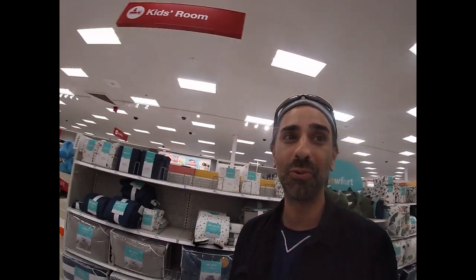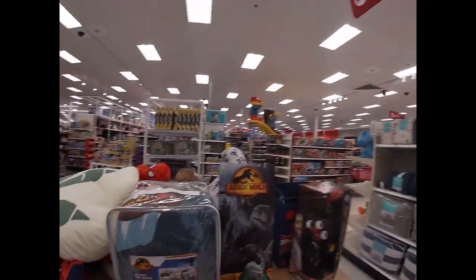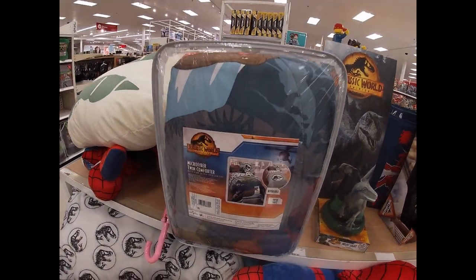Spoiler alert - we are gonna see some of the dinosaurs that are in the movie who may not have been revealed yet with the toys. I haven't seen the movie yet but I'm still gonna go brave it because I'm very interested to see what toys they do have. But other than toys there's a bunch of other stuff too.